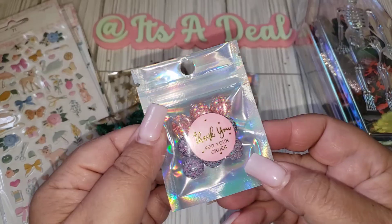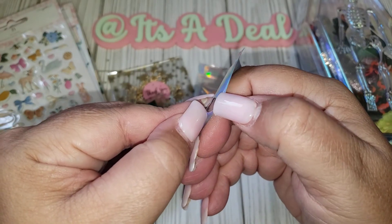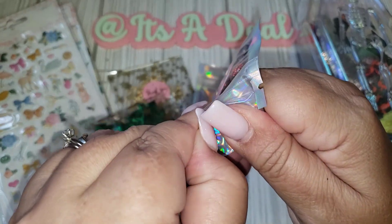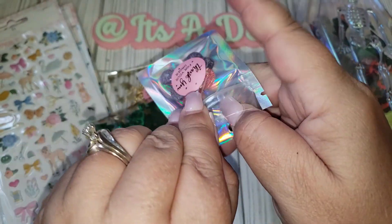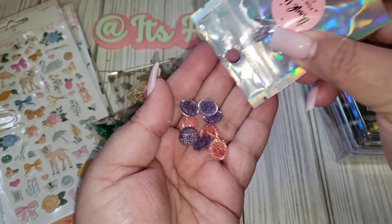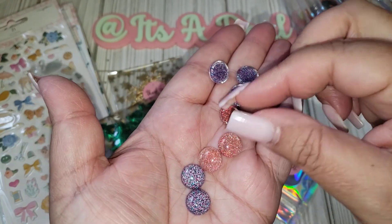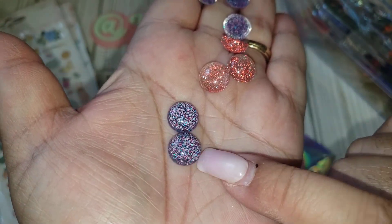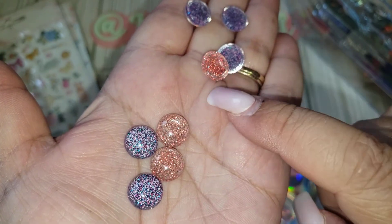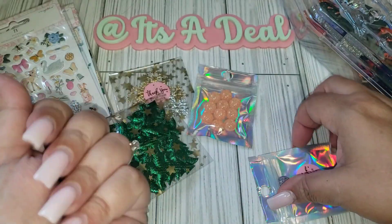And then she sent me these — I'm not sure if I ordered them, because she always sends freebies, which is so sweet of her. Sometimes I can't remember what I ordered versus what's free. So maybe I ordered these too. But these are them out of the package — so pretty. I can definitely use that one for Halloween too right now. And I love this orangey copper color. I can use that for fall and Halloween.